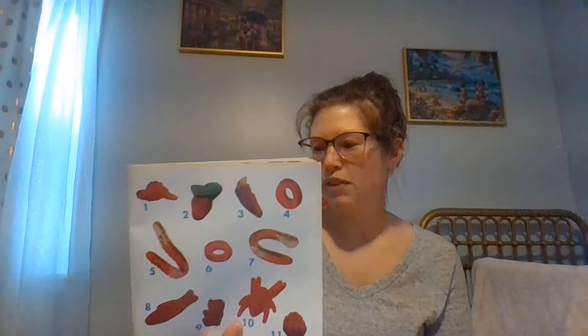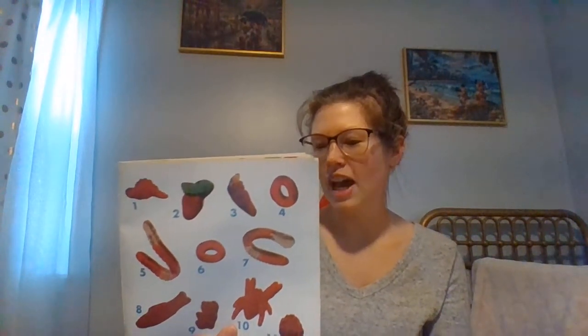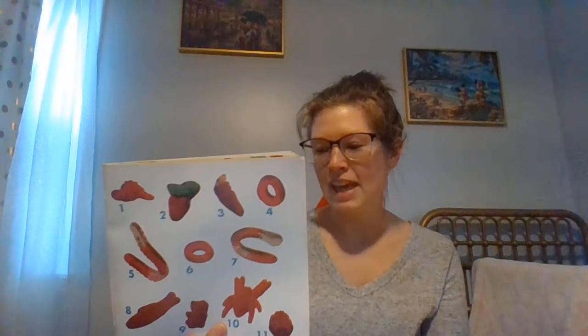All the red candies you counted before — you had a good time and it wasn't a chore. So look at this page and count them again. There are eleven — that's one added to ten. One, two, three, four, five, six, seven, eight, nine, ten, eleven.